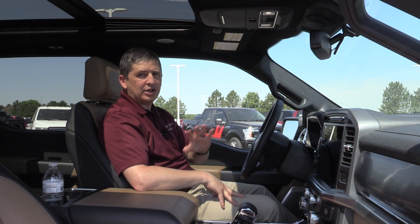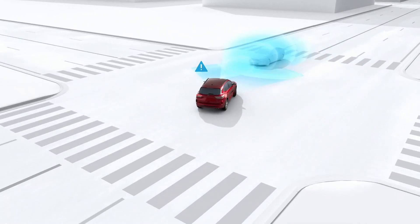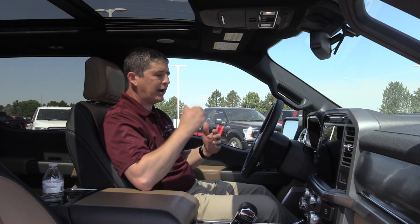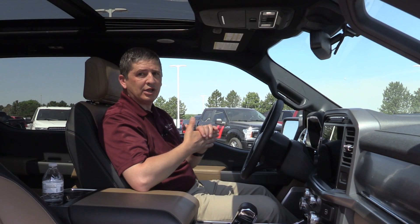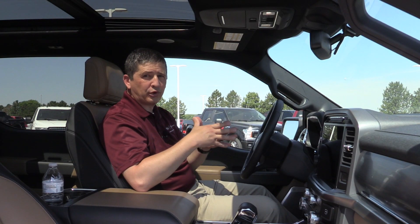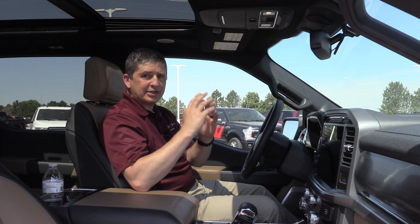Intersection assist is new technology for this year. If you're turning left across an intersection and a vehicle is coming, it will automatically apply the brakes to help you avoid an accident. You can find this on the F-150 Lariat and above as optional equipment, on certain Mach-E trim levels, and as optional equipment on the Bronco Sport Outerbanks and Badlands editions. So the Copilot 360 Assist, Assist Plus, and 2.0 all include great safety features.